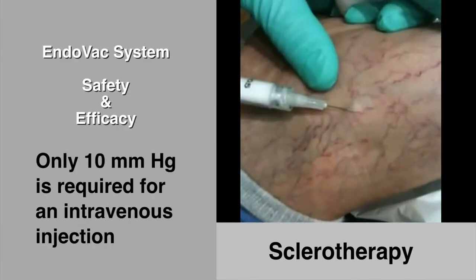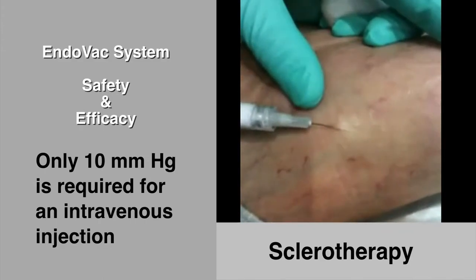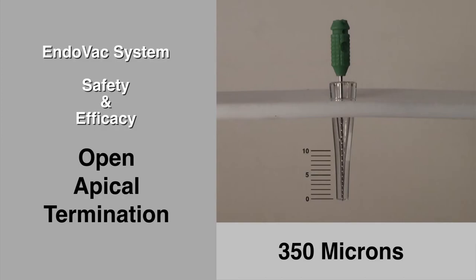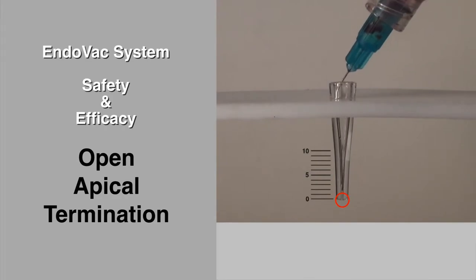Secondly, although science has not determined the exact cause of massive sodium hypochlorite apical extrusions, intracanal positive pressure is the common denominator. To demonstrate this point, a simulated glass root canal with an open termination of 350 microns and tapered at 4% in the apical area easily permits a 30-gauge needle to pass through the apical constriction.